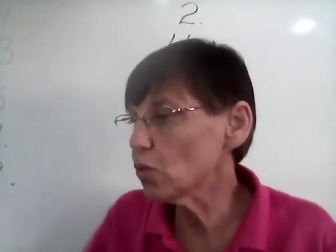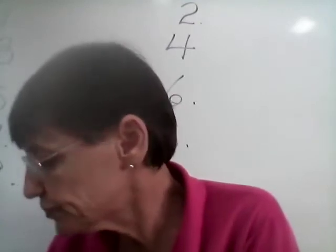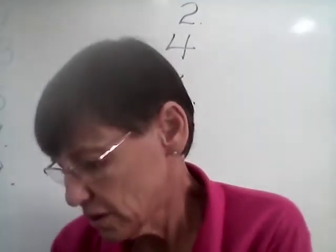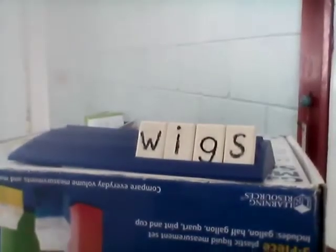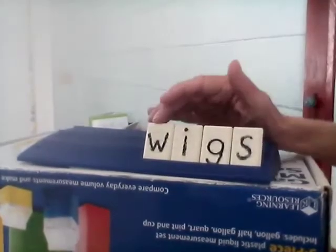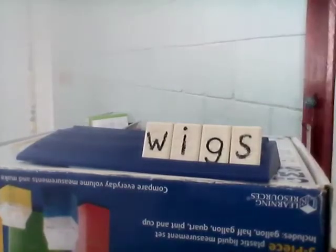Number one is wigs. Wigs. Wigs are that pretend hair that people wear. Let's spell it together: W-I-G-S. Wigs.